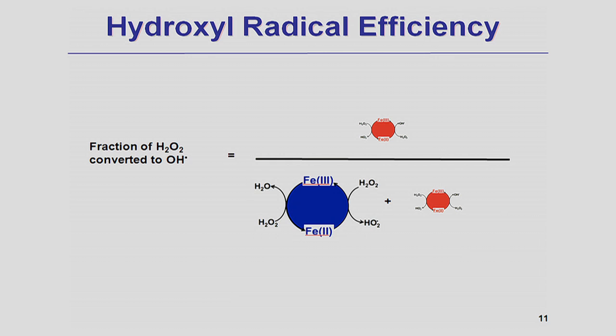We are currently looking at the factors that control the branching between the red and the blue pathways. One of our recent findings was that if iron exists on the surface as iron oxide or a cluster of iron, then hydrogen peroxide will be decomposed by the blue pathway. On the other hand, if iron is associated with the structure of the mineral, such as in the case of nontronite, then hydrogen peroxide will tend to decompose by the red pathway — the pathway that produces hydroxyl radicals.